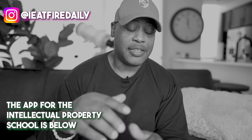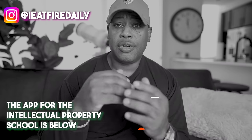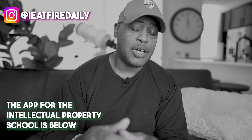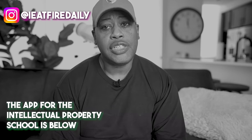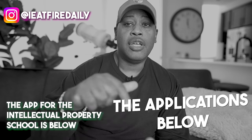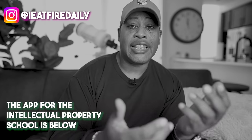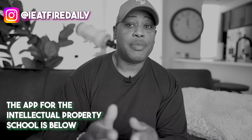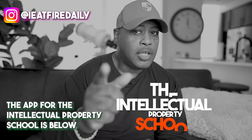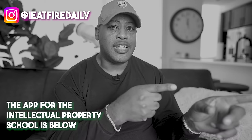We're doing something new here in July. If you want to be part of the Intellectual Property School where we teach you all of this holding company structure formation and how to set up YouTube companies, there's a lot into it and we're doing it a different way. There's an application below — go fill it out, and if your answers are in line with our thought process, we'll set up a free call to see if the Intellectual Property School is for you.